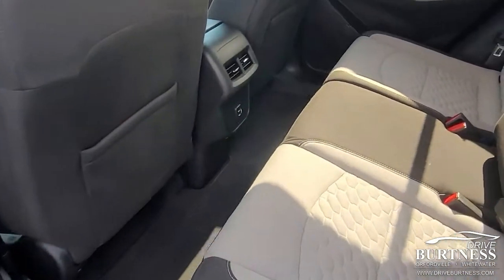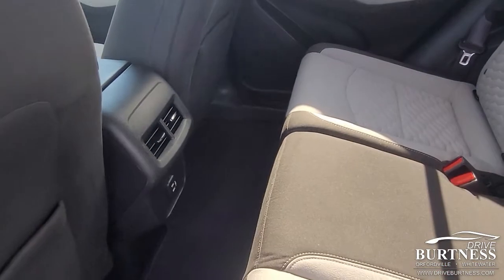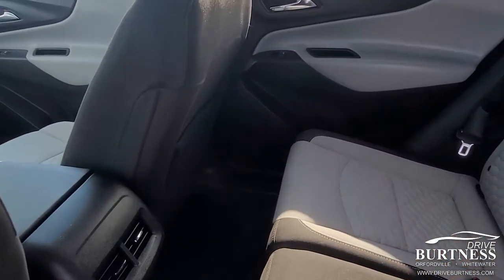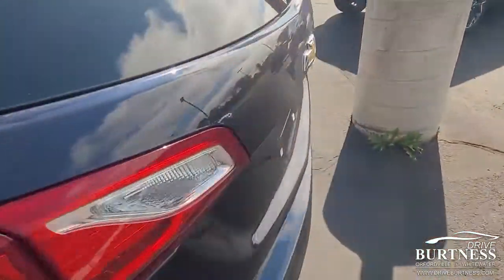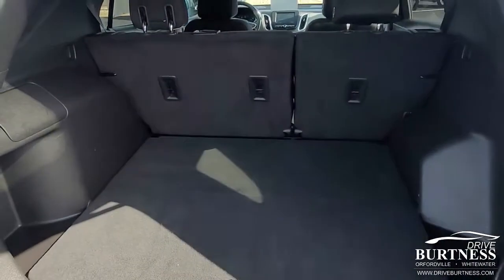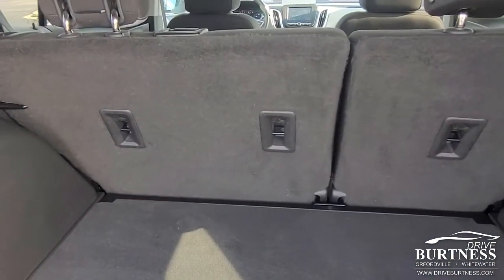I'll show you the back here. It's in really clean condition as well, very well taken care of. Pop this open for you — really clean, a lot of room back here.